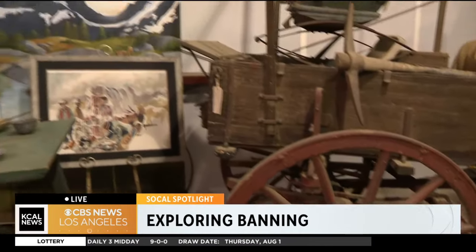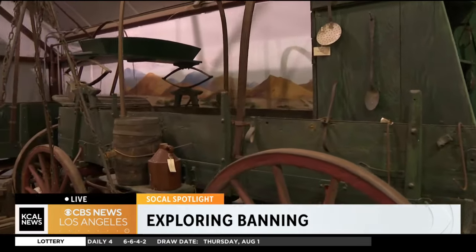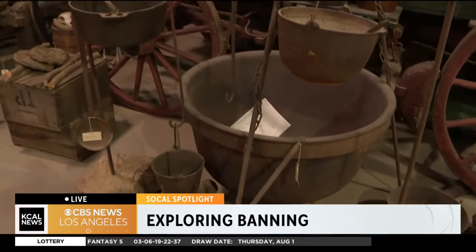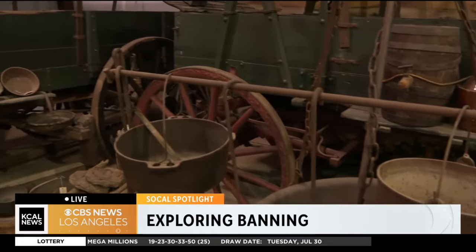And the family walking alongside it for that journey — if you can imagine, we've done cross-country drives in our cars, but this is much different. When we look at the preservation of all of this, it really shows us how far technology has come, how far society has come.